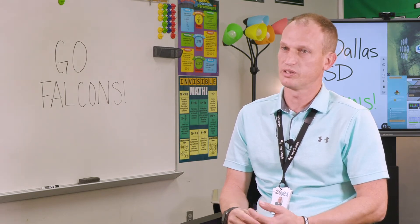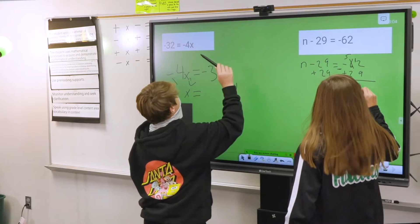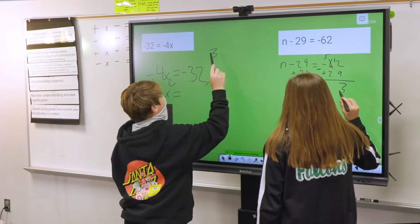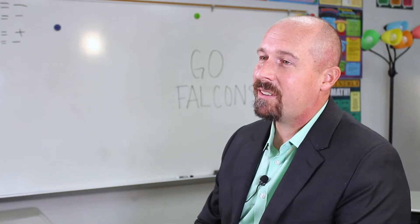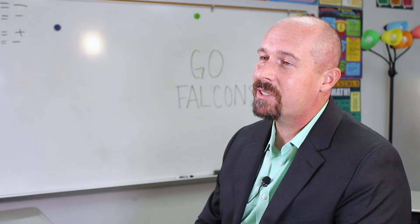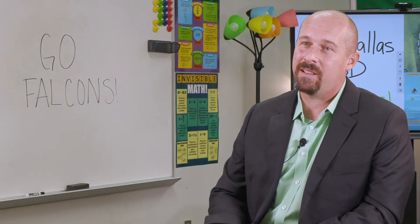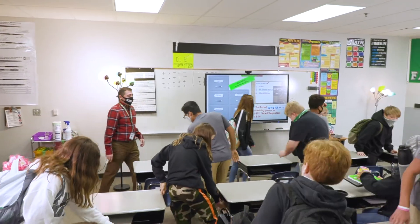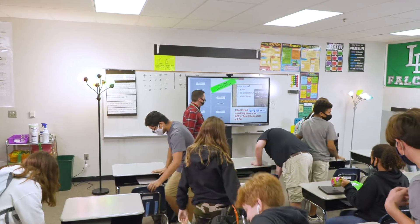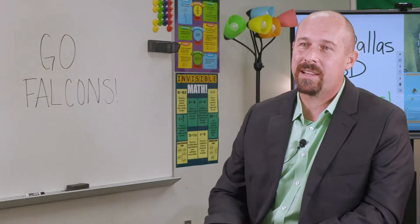One thing we've been excited about is creating hands-on opportunities for our in-person learners. Some of that can't be done without the ClearTouch boards because of the many limitations with COVID regulations and recommendations we're trying to follow. ClearTouch boards have given us a way to still do science labs, even though we can't have everything we'd like — it has opened up doors for that.